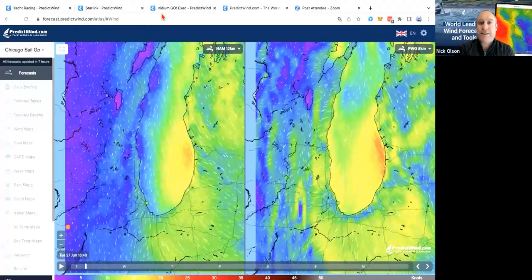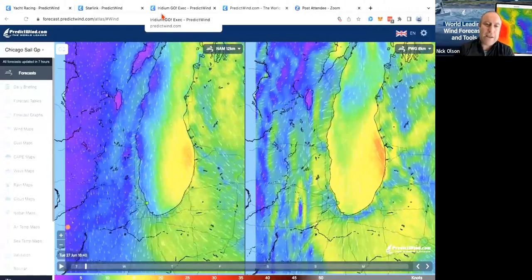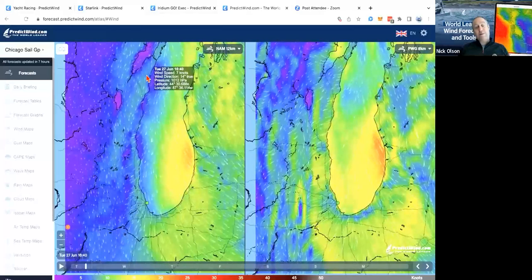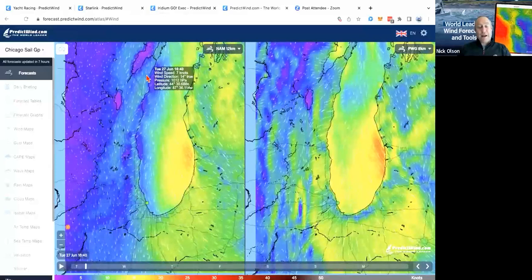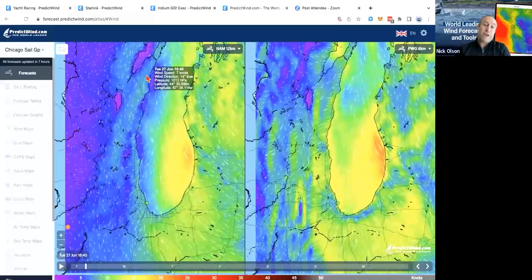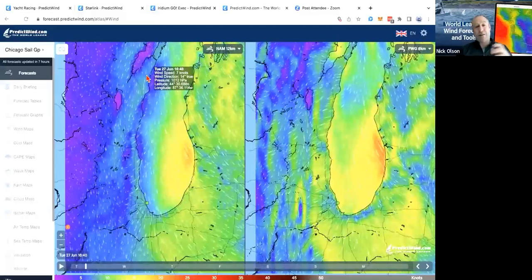Yesterday we talked about the app — the PredictWind app and the Offshore app. Today, a lot of what we go through will be in the PredictWind website, and we'll jump over to the Offshore app later. We use the PredictWind app when we're at home at the marina in Wi-Fi range. As soon as we're going out of Wi-Fi range, we use the Offshore app whether we've got a satellite connection or not, because it saves our data.